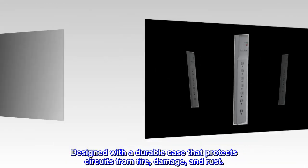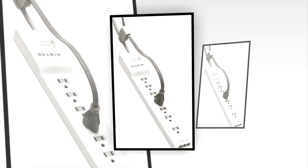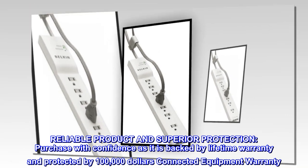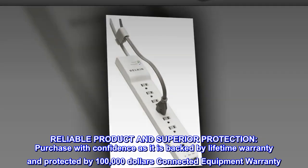Designed with a durable case that protects circuits from fire, damage, and rust. Reliable product and superior protection. Purchase with confidence as it is backed by a lifetime warranty and protected by a $100,000 connected equipment warranty.